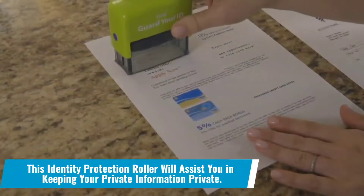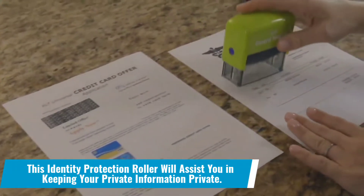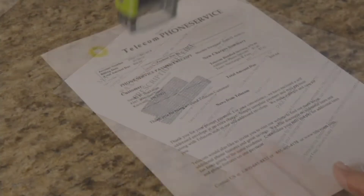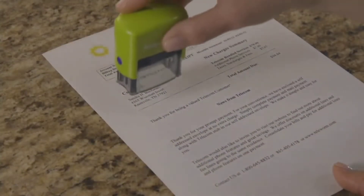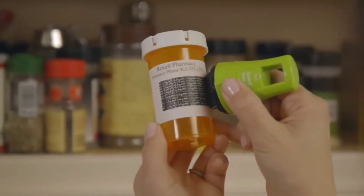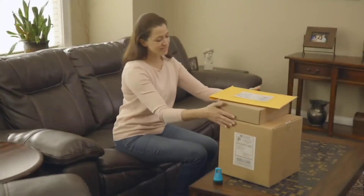Number 1: This identity protection roller will assist you in keeping your private information private. If your company has a lot of trash because you're afraid your confidential information will be leaked, this roller is exactly what you need. To keep things secure and private, it will paint your documents with non-readable paint.